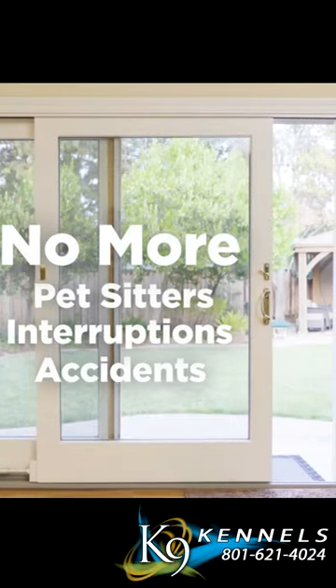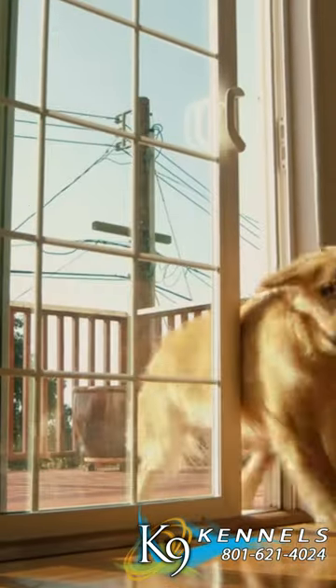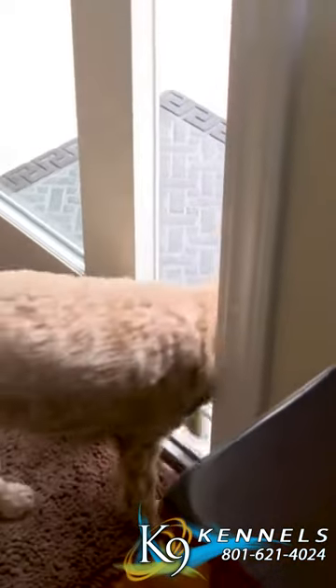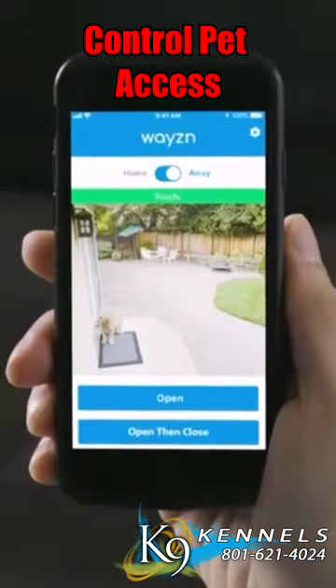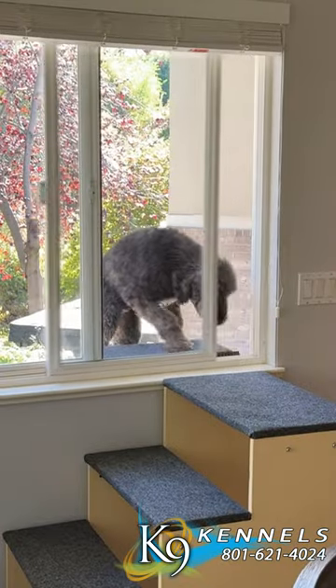Advanced security. Most smart pet doors come with secure locking mechanisms, offering an extra layer of protection when the door is closed to prevent unauthorized access. Remotely control the pet door through a smartphone app, managing your pet's access even when you're away for added convenience and flexibility.